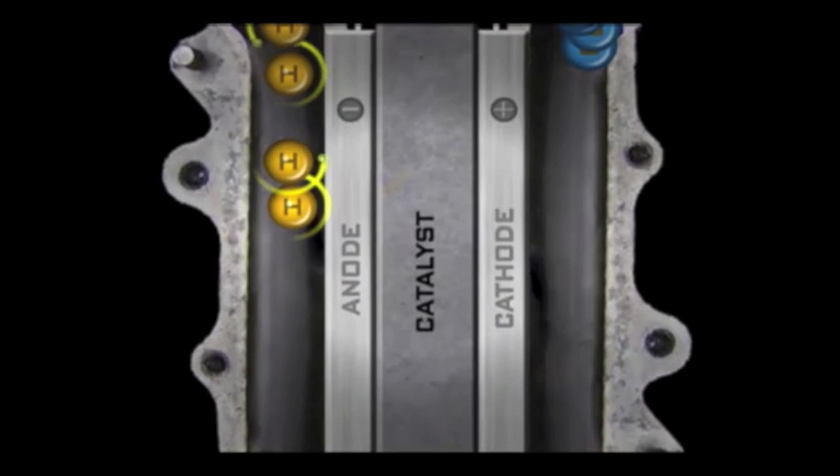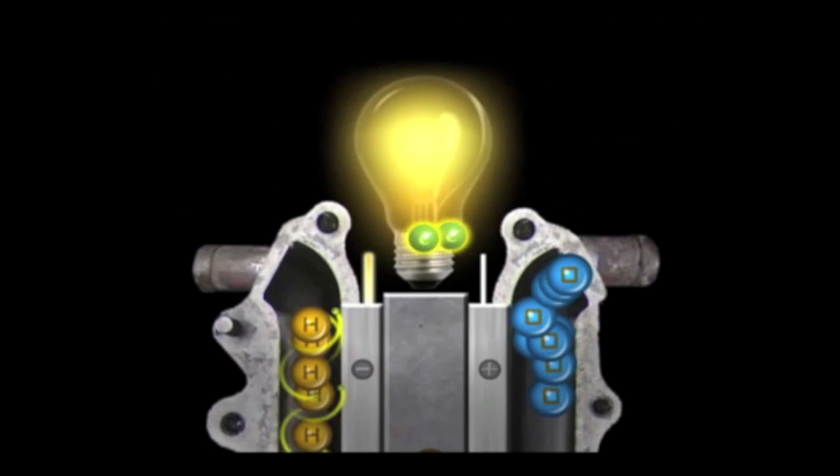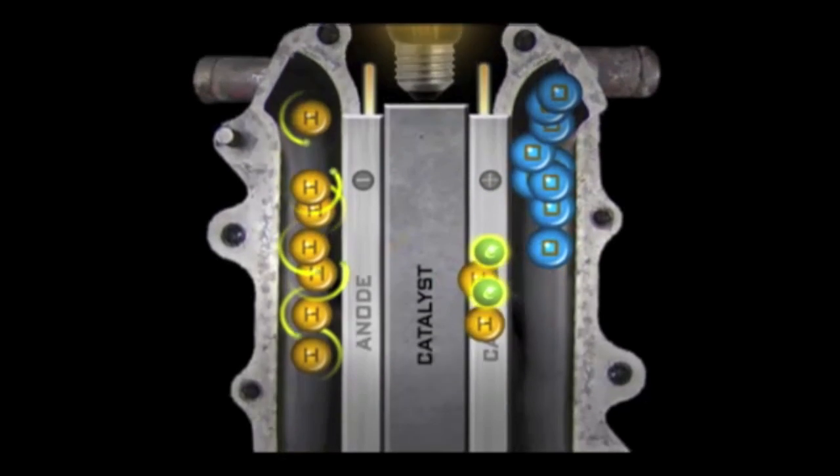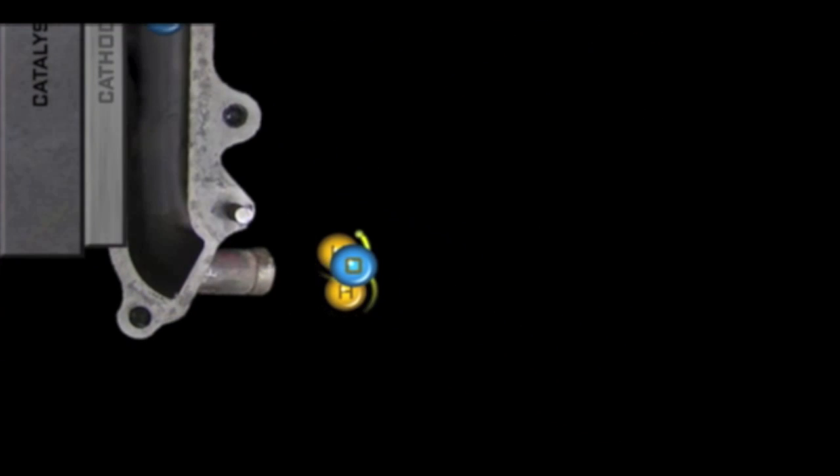What we do is take hydrogen and the electrons come off it — it's stripped by what's called the catalyst. Then they go around to the other compartment where there's air, and the electrons recombine with oxygen in the air and they make water.